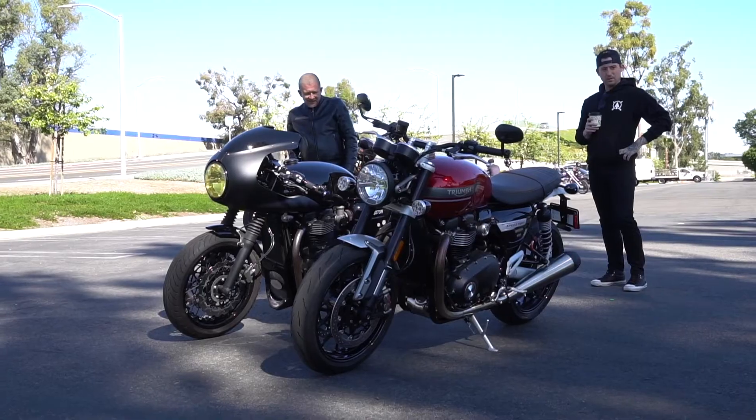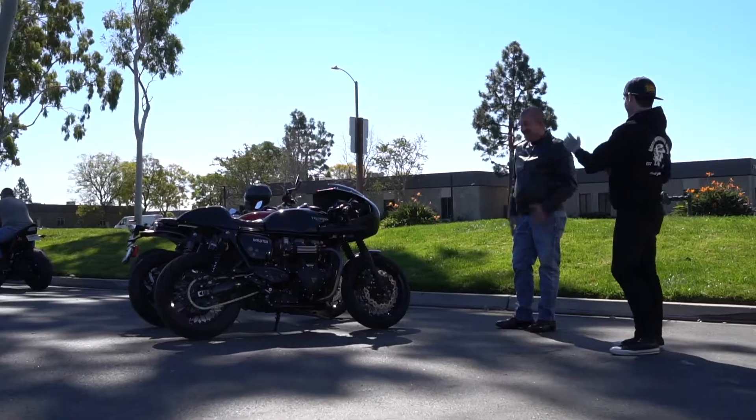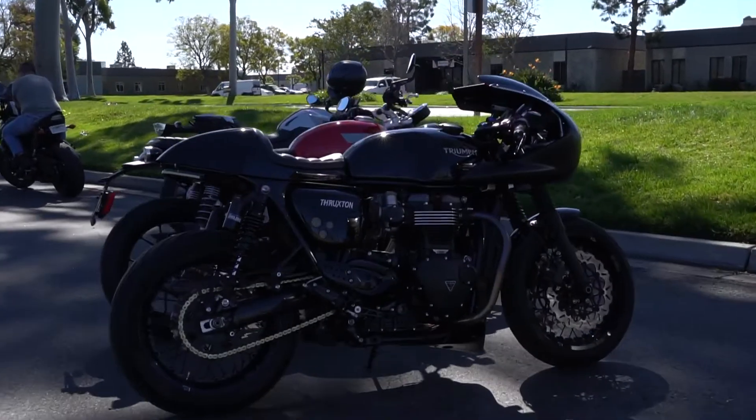I don't do long hauls. I ride with North Motor Group. We do stuff all over Southern California — we go up to Malibu, we do the canyons, we do coffee runs. My bike is great, but with the clip-ons after about an hour I start to feel it a little bit in my back. So something that's a little more upright, I'm excited to give a shot.